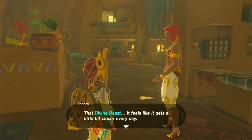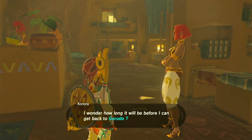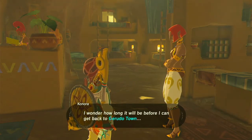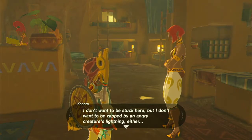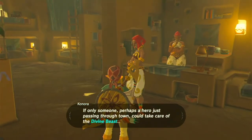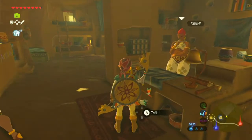Vah Naboris — that divine beast — it feels like it gets a little bit closer every day. I wonder how long it will be before I can get back to Gerudo Town. I've already talked about Gerudo Town. I don't want to be stuck here, but I don't want to be zapped by an angry creature's lightning either. If only someone — perhaps a hero just passing through town — could take care of the divine beast.